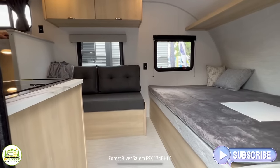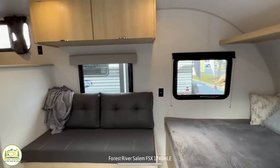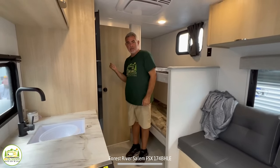When you walk into this travel trailer on the right-hand side, you'll find the bed towards the front. As we wrap around, we have a nice comfy couch, the kitchen area, and then the bunk beds are back towards the rear of this trailer, as well as the bathroom.